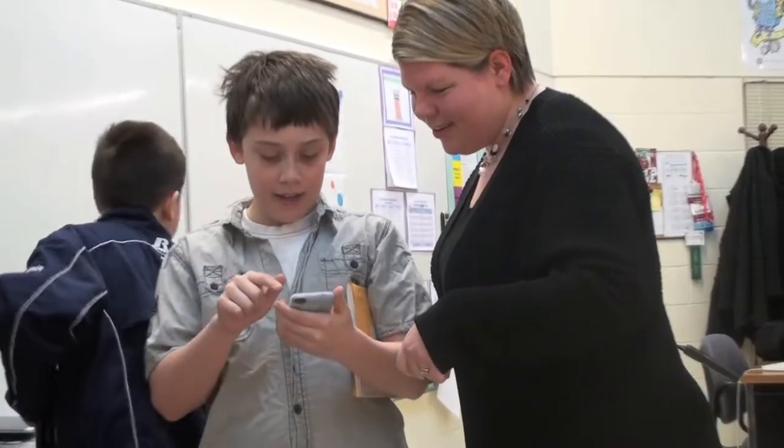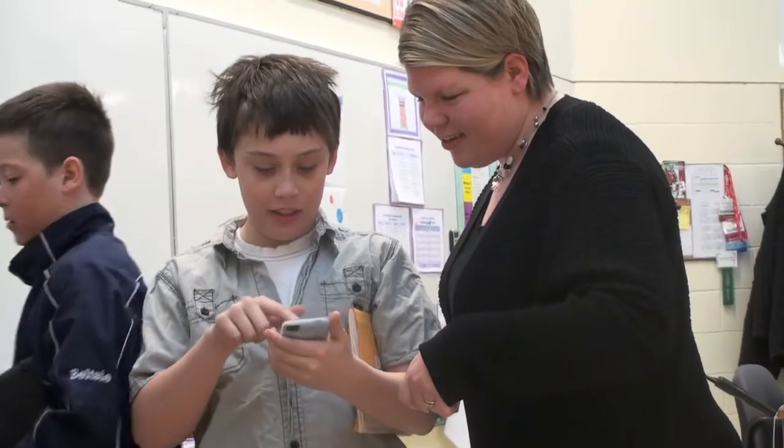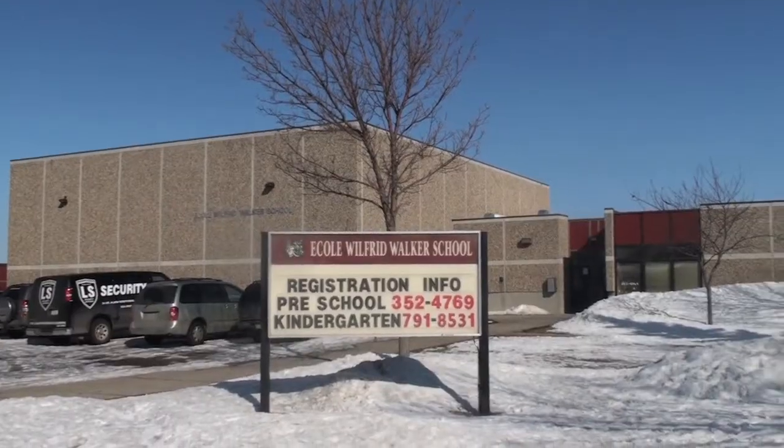My name's Joanna Sanders-Bobby Ash. I'm a half-time teacher librarian and half-time specialist at Wilford Walker School in Regina.